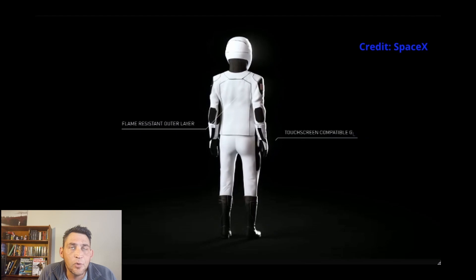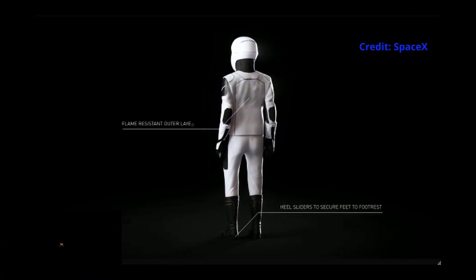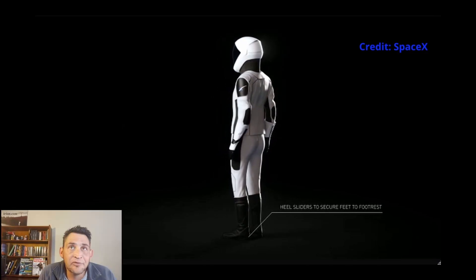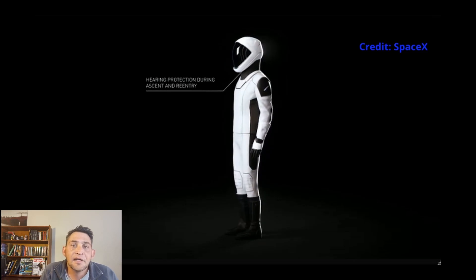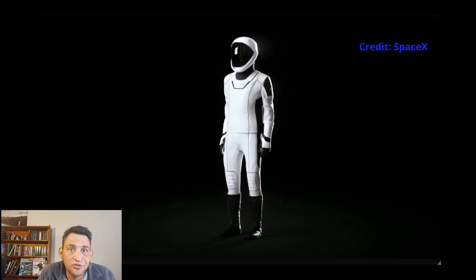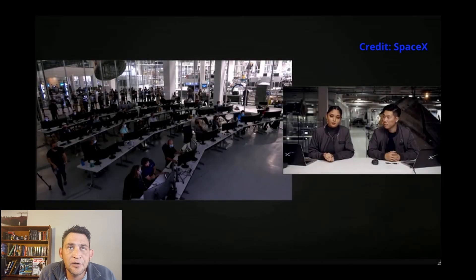Now this is the space suit that they are wearing — it's custom made for each of the four crew members, so it's only going to fit the one it's designed for. Not just that — you'll see none of these astronauts ever swap their seats, because the seats are also custom made for the suits specifically. There you can see mission control in the background, and that's the Dragon capsule.